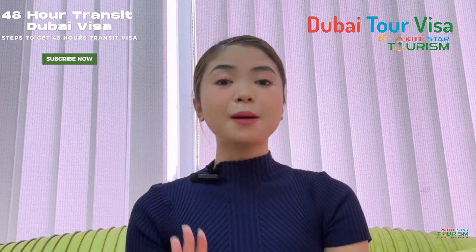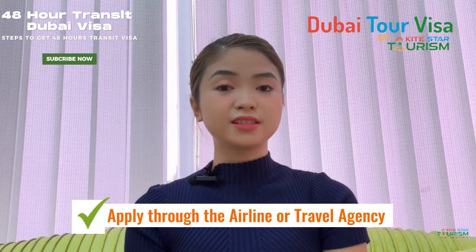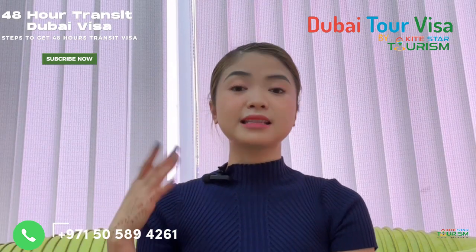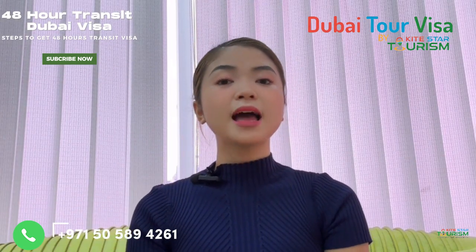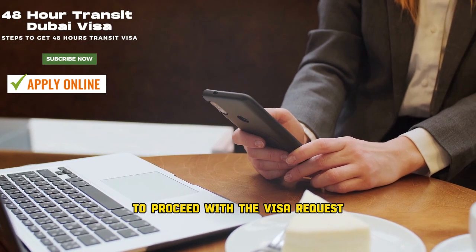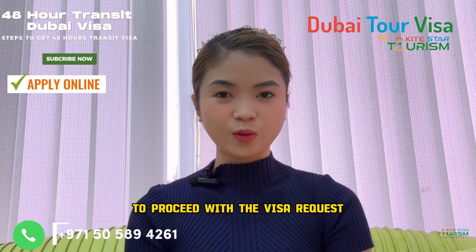Step number three: apply to the airline or travel agency. Work with them to submit your application. Step number four: apply online. If applicable, complete the online application form to proceed with the visa request.